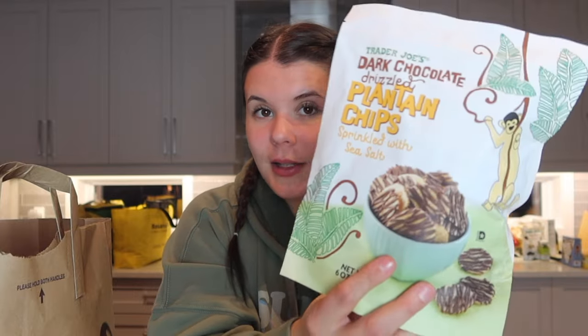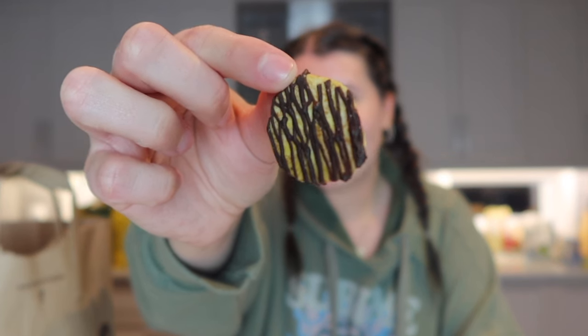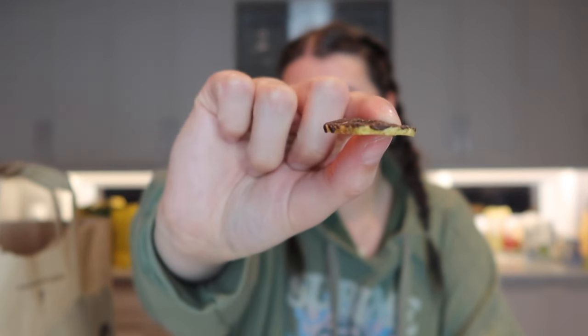When I saw these chocolate covered plantain chips, they were coming home with me — I needed them. Let's try some. They just look like they have the perfect amount of chocolate — delicious, super thin and crispy, sweet and salty. Nine out of ten, so good.